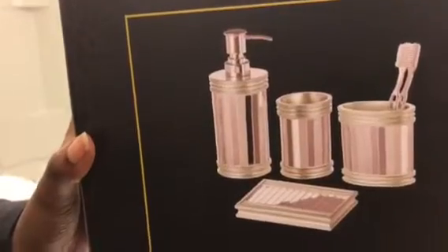From Amazon, I purchased my kids' bathroom stuff. This was a cute set. It comes with a lotion or soap dispenser,